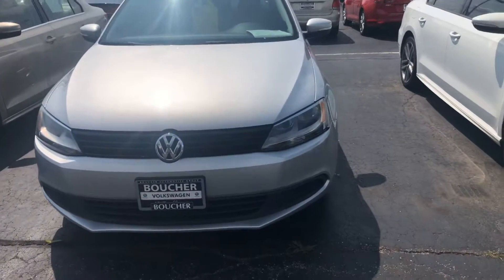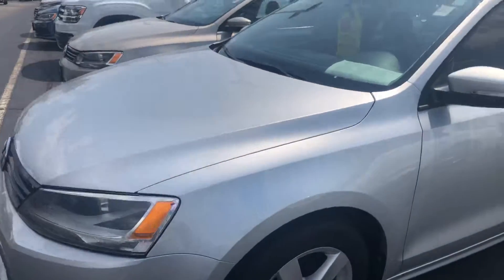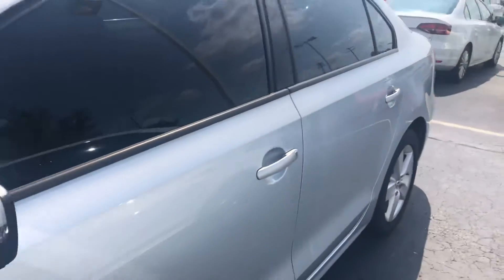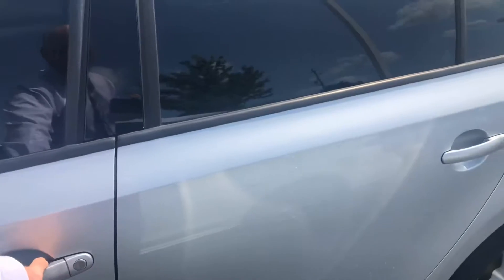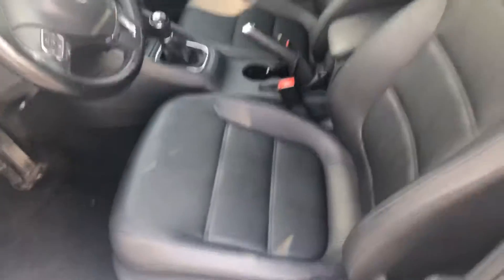Here's our 2012 Jetta TDI. This is a certified model with only 57,000 miles on it. The silver looks awesome, the body's in great shape, it's got a light tint on the glass, and was owned by a non-smoker.